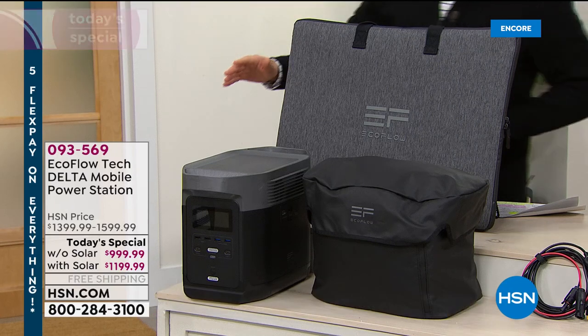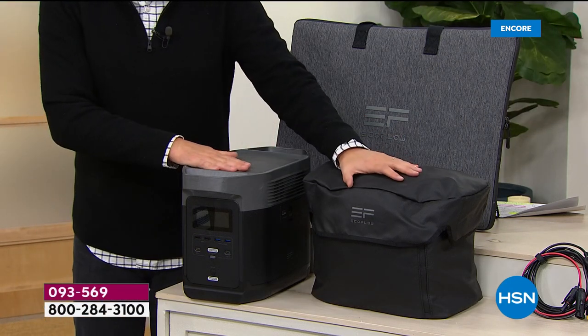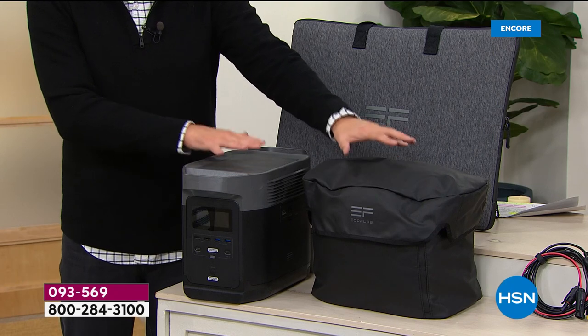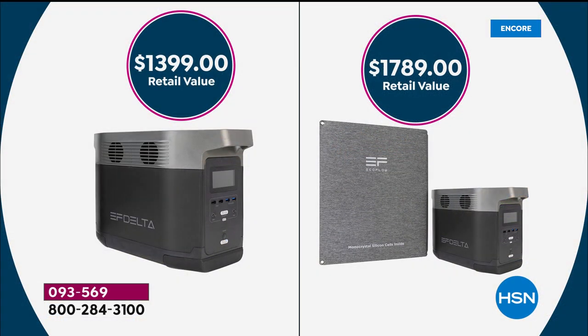We're offering the Delta by itself tonight — you get the Delta plus the carry bag. Normally when you would buy this, it's a $1,399 value. We're offering it for $999. That's the bundle on the left. On the right-hand side is the big bundle, normally priced at $1,789. Tonight it's $1,199.